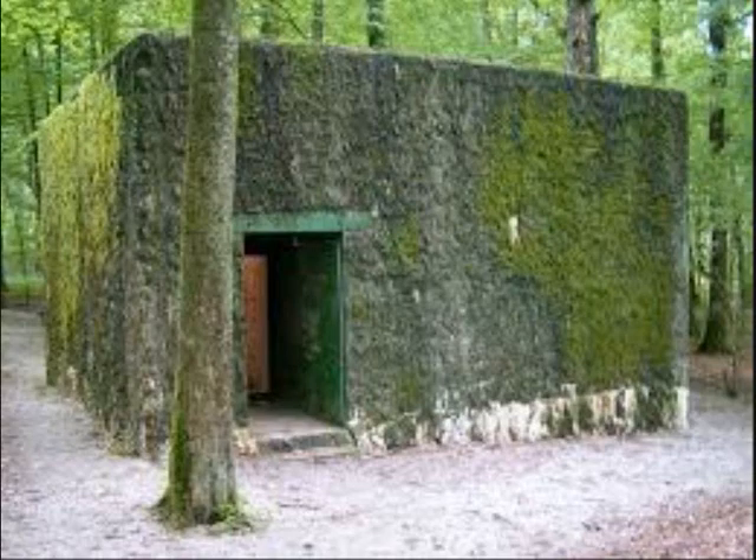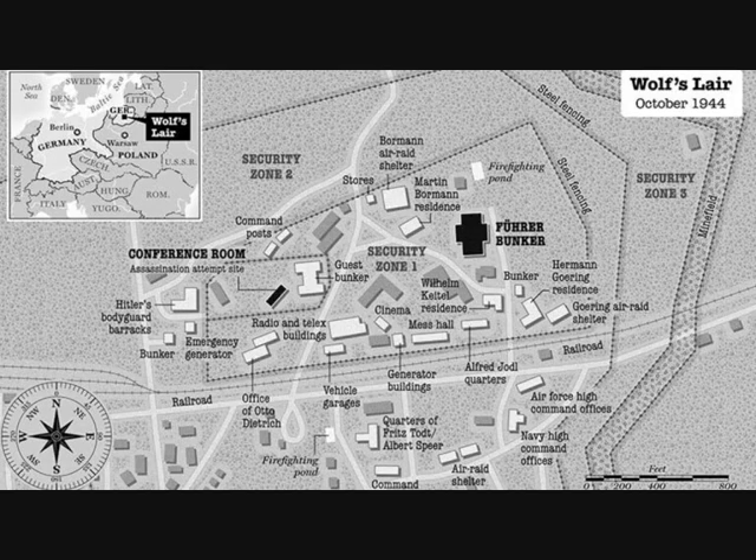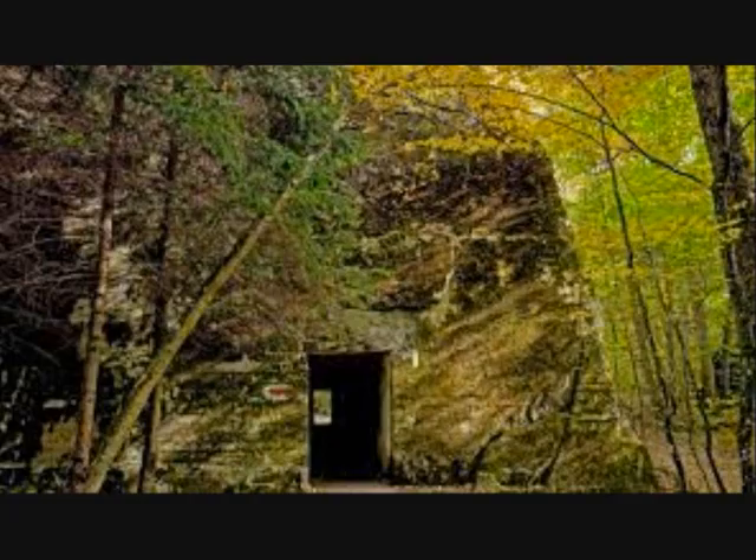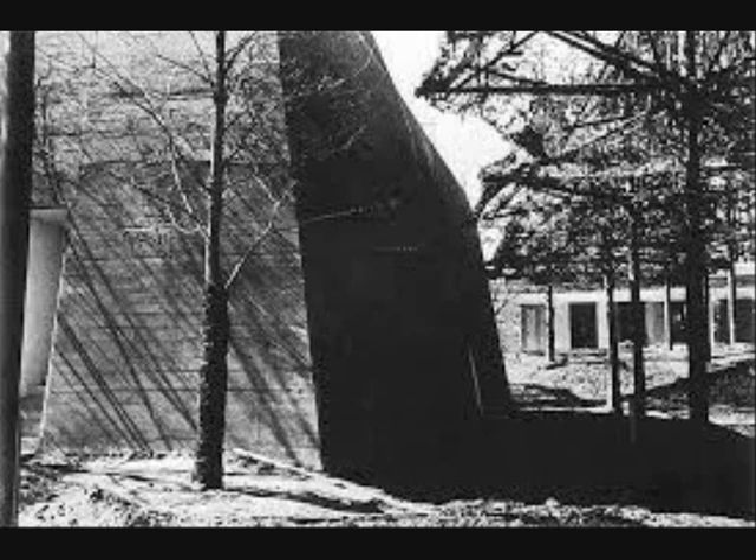Wolf's Lair was built in the middle of a forest, far from major roads and urban areas. The 6.5 square kilometer complex was completed by the end of June 1941 and consisted of three concentric security zones. About 2,000 people lived and worked at Wolf's Lair at its peak. Buildings within the complex were camouflaged with bushes, grass, and artificial trees on the flat roofs, and nothing was erected between the buildings and the surrounding forest, so that the installation looked like unbroken dense woodland.